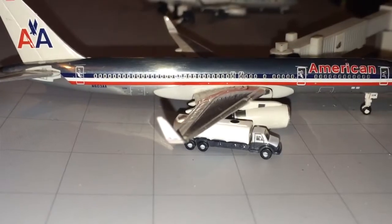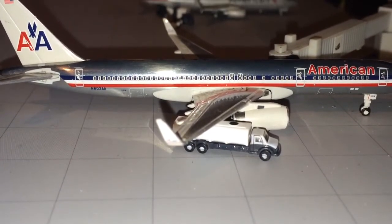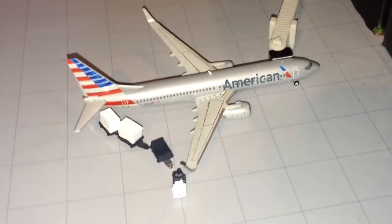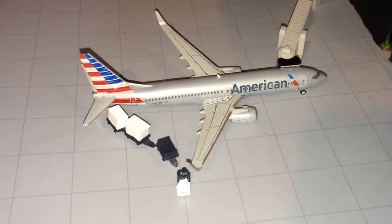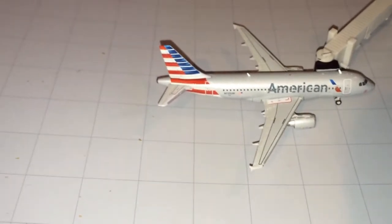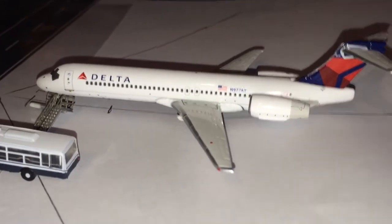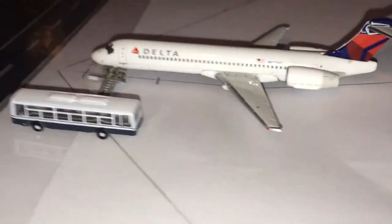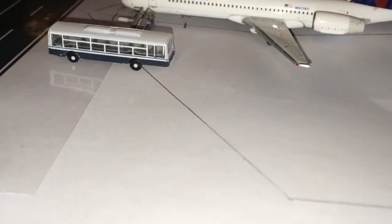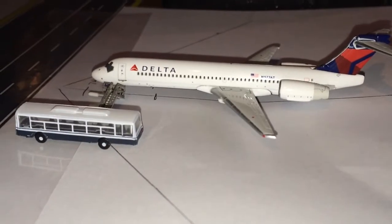Let's go to the American side. American 757-200 in the old colors is getting fueled up for Miami today. Just getting luggage on board, we have an American Airlines 737-800 — he'll be flying to West Palm Beach, Florida. Then right here we have an American Airlines A319 — he'll be flying to Boston Logan. And here at the gate getting passengers on board, we have a Delta 717 — he will be flying to Minneapolis-St. Paul, a short flight.